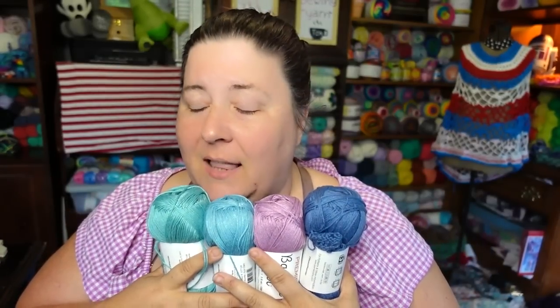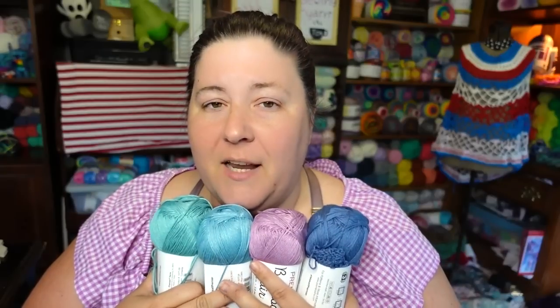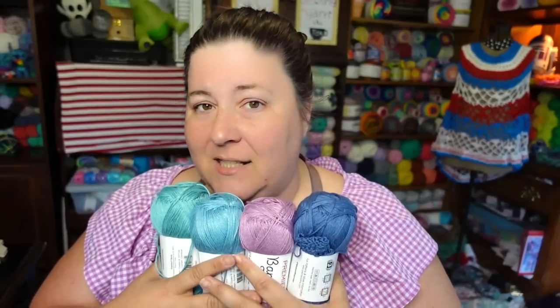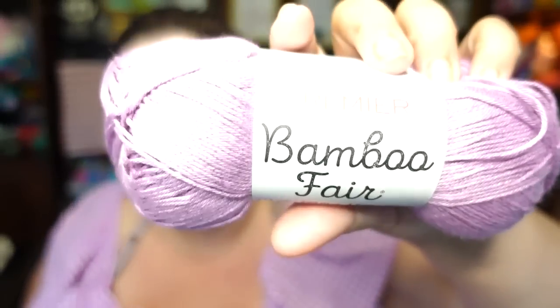As a recap for this week: on Monday we showed the Bamboo Fair, which is probably my favorite of the week. I'm really into bamboo right now — I like the way it works up, how soft it is, and that the temperature of the yarn stays cool when you're working with it. Acrylics will heat up and take the temperature of your hand, but bamboo stays cool. It's not only great for summer garments, but it won't heat your body up while you're crocheting a big project.